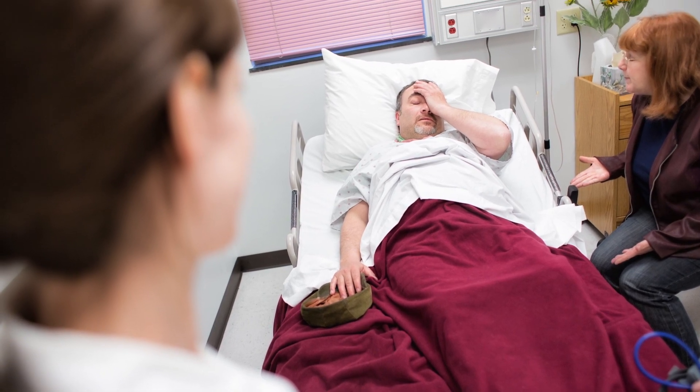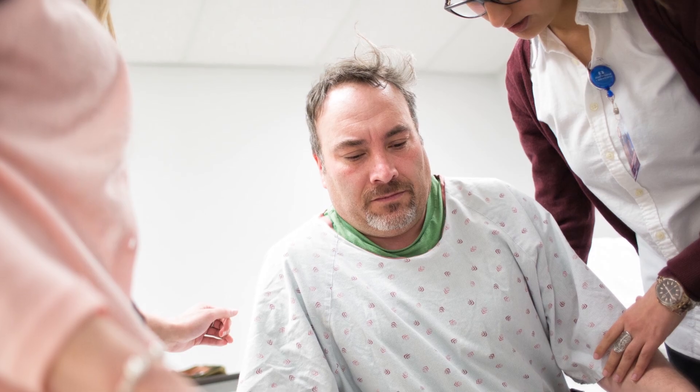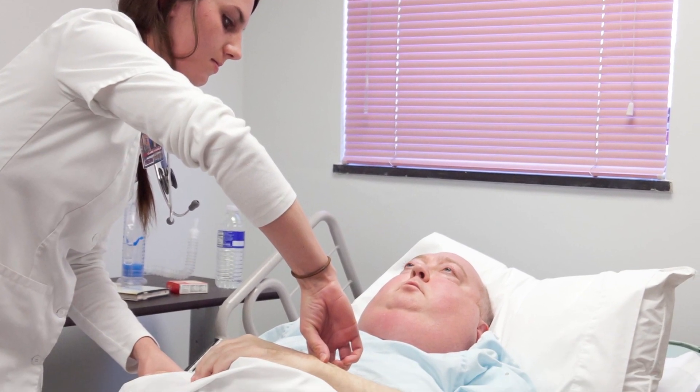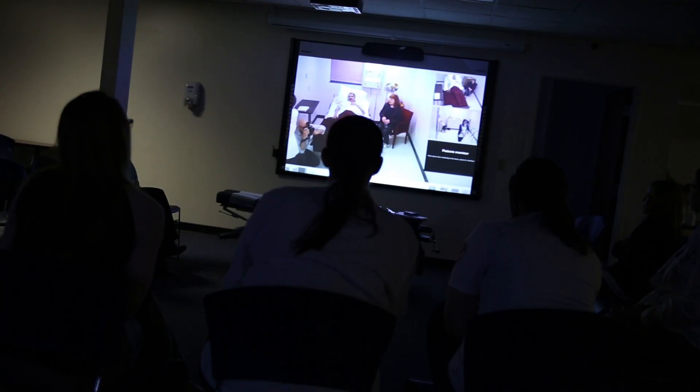The center uses trained professional actors as patients with symptoms of varying conditions and diagnoses, and they're also trained to play their family members. While the students are in the live scenarios within the patient rooms, several students are also waiting outside the rooms watching a live clip.